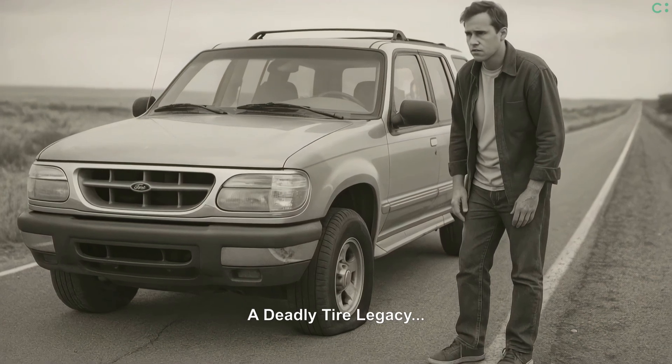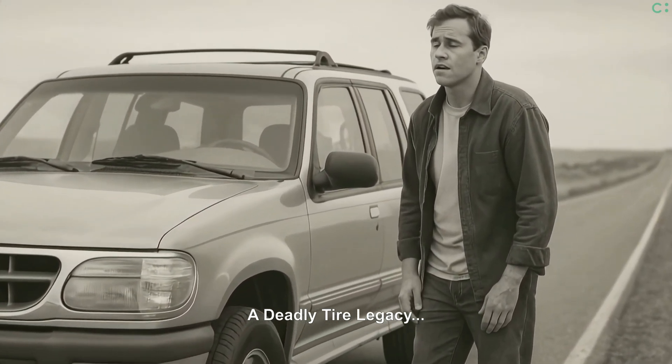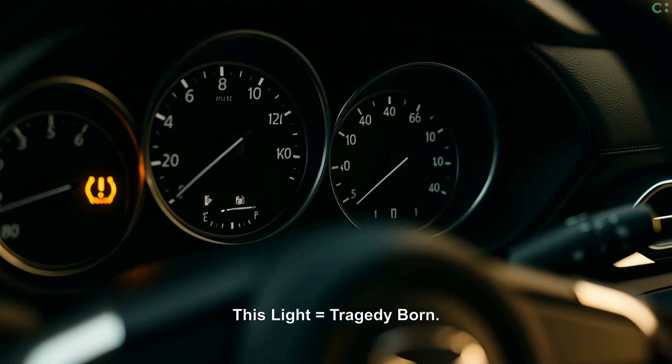Remember the Ford Firestone crisis? Under-inflation played a deadly, critical historical role. That tragic crisis directly led to the TREAD Act, mandating this warning light.